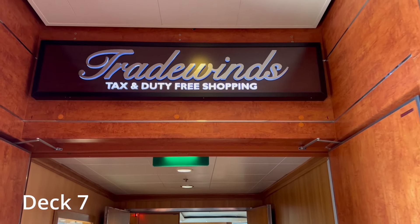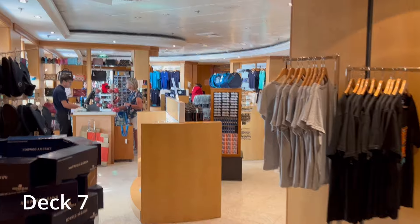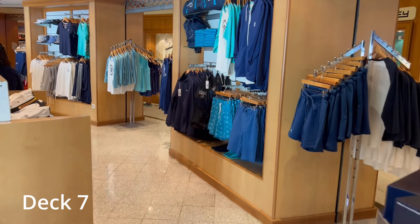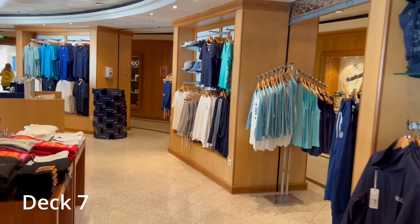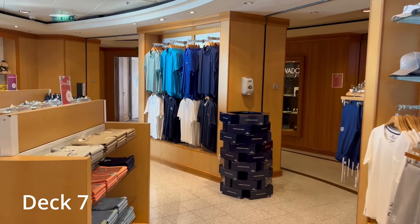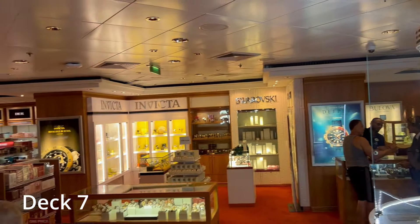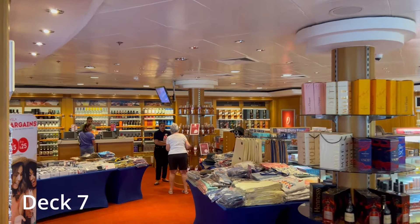Tradewinds is the duty-free shopping area located just outside the Stardust Theater on deck 7. You'll find a wide variety of cruise-related clothing and merchandise as well as souvenirs to bring home. On the other side of the store you'll find perfumes, watches, and jewelry. There's also some basic medicines including for seasickness, as well as some candy. Some of the items will vary from day to day.